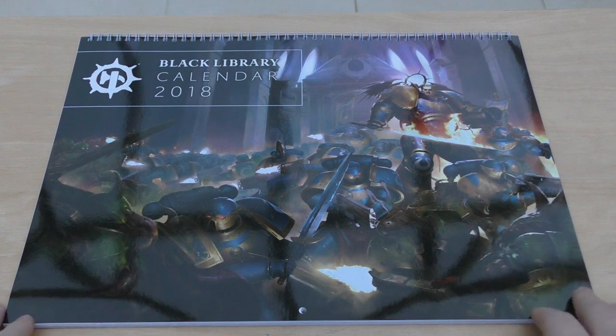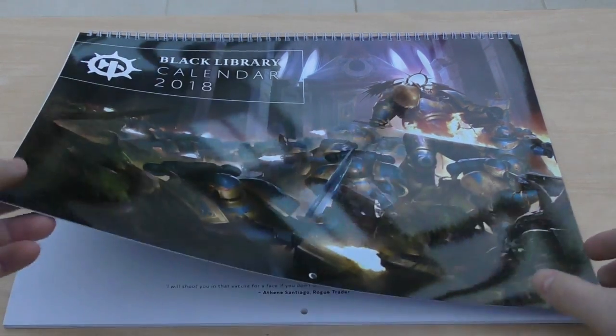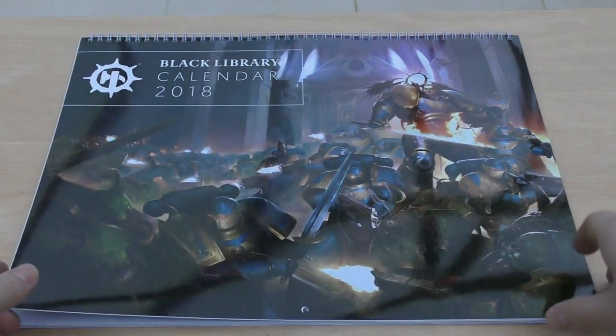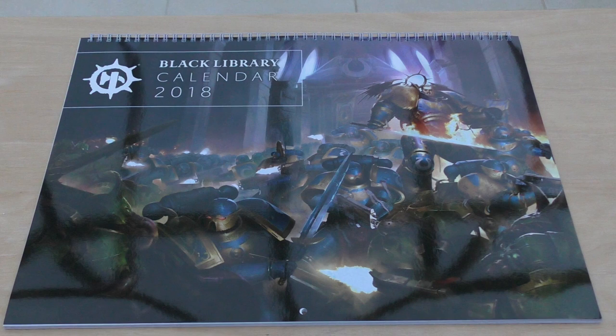That is the end of the Black Library 2018 calendar - incredible bits of artwork and it's going to look fantastic in the office or wherever. It's interesting that you've got a couple of Marches in there, but nonetheless it looks like a great calendar. Looking forward to having it up for the artwork every month. Thank you ever so much for joining me today - thank you for watching. The emperor protects.